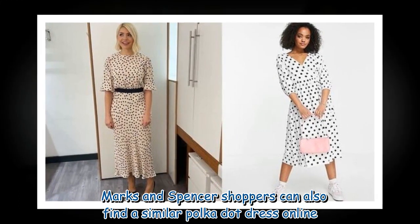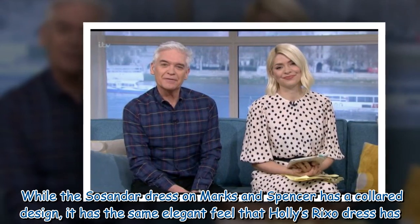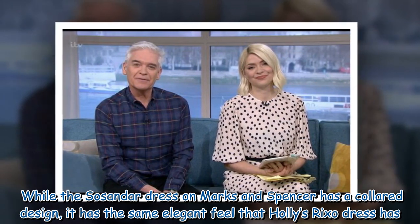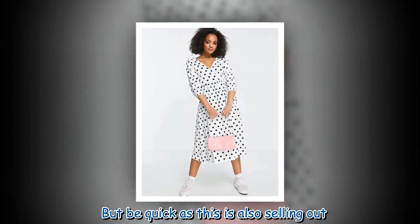Marks & Spencer shoppers can also find a similar polka dot dress online. While the SoSender dress on Marks & Spencer has a collared design, it has the same elegant feel as Holly's Rickso dress. But be quick as this is also selling out.